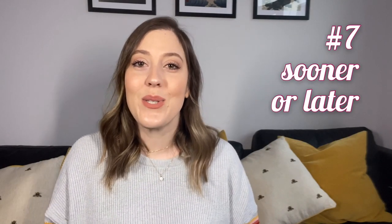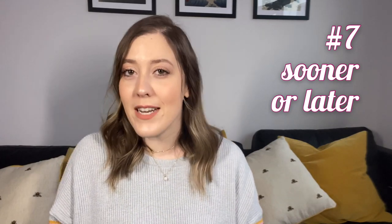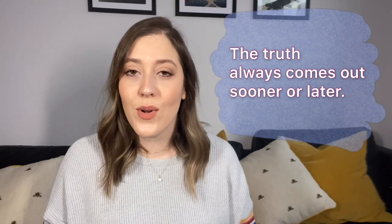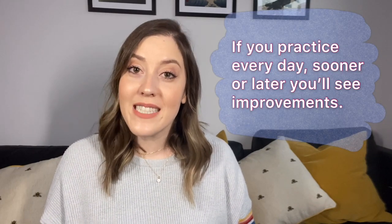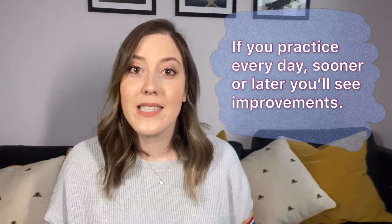Number seven: sooner or later. Sooner or later means that something is going to happen eventually — you're not sure exactly when, but you're certain it's going to happen. The truth always comes out sooner or later, so it's best not to tell lies. If you practice your English every day, sooner or later you'll see improvement — meaning eventually you will notice the improvements.